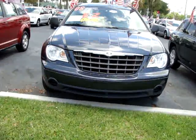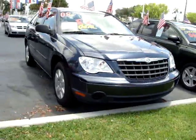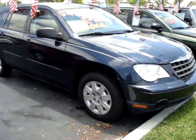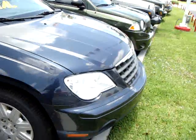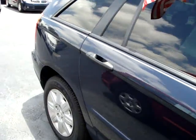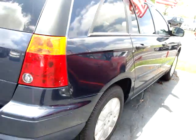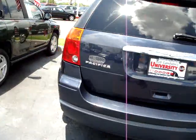Hey folks, here at Rob Landon's University Dodge we have for you today this 2008 Chrysler Pacifica LX with only 50,000 miles. Pretty well equipped with your 16 inch steel wheels, power windows and locks, tilt wheel, cruise control, AM FM CD player, four door automatic transmission, and lift gate.